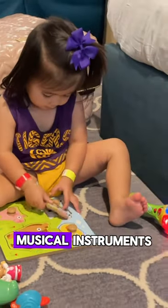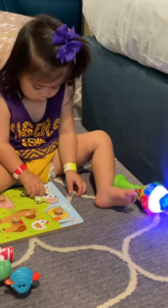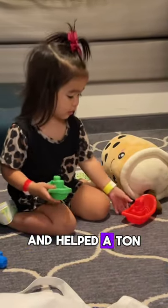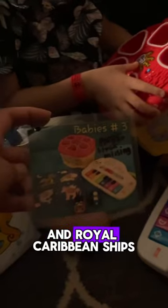There were puzzles, musical instruments, Duplo blocks, and much more. Some days we checked out one or two bags a day. These toys kept my kiddos busy in the stateroom and helped a ton. Another reason why we love cruising on Royal Caribbean ships.